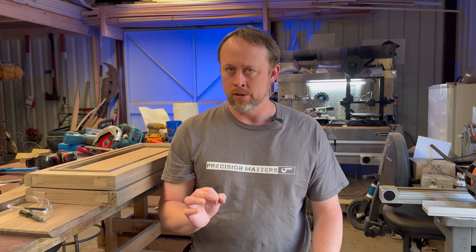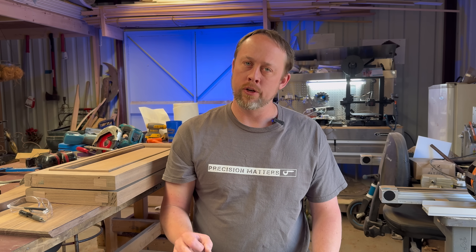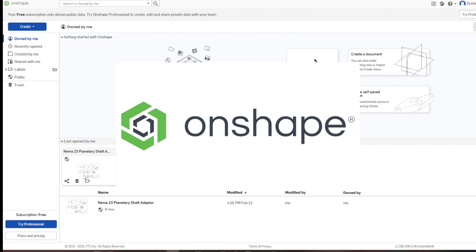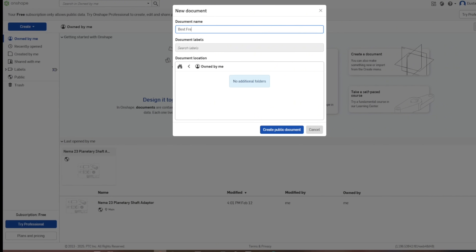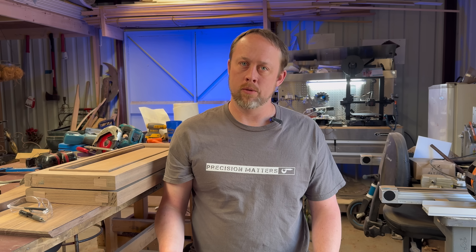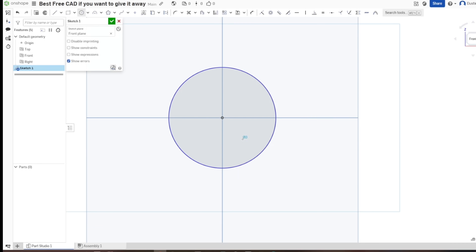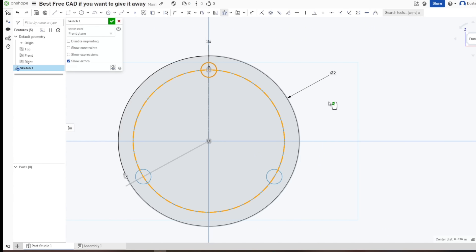Now we move on to the best free option: Onshape. Free isn't free, but there's a caveat here as well — this is actually the best free software you can get right now, hands down, for a parametric modeler. It is completely free, but all of your models will go into the cloud and be publicly accessible to everyone. I've used Onshape for some time and was actually really impressed with its ability to make parts, create assemblies, and create prints very easily compared to the most professional software you can get.